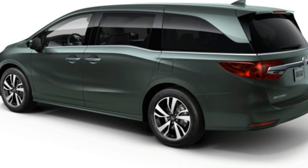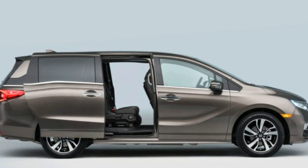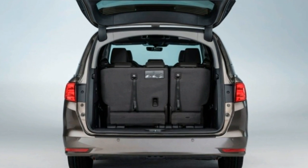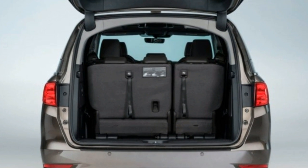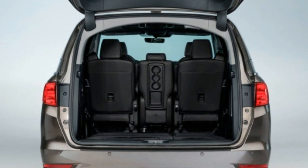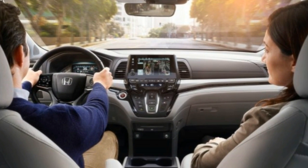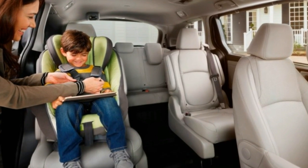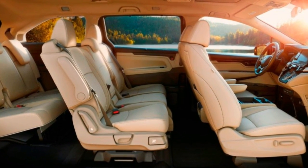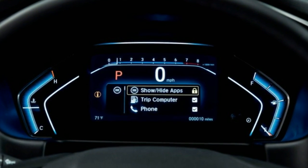Up front, the instrument cluster now houses a 7.0-inch color TFT screen, and an 8.0-inch touchscreen audio system — not available on the base LX — sees the very welcome return of a volume knob, as on the latest CR-V. The Odyssey also is the first recipient of a significant upgrade to Honda's infotainment software, which is quicker to respond. The updated system has additional features such as allowing users to drag and drop to customize which apps populate the shortcuts menu.